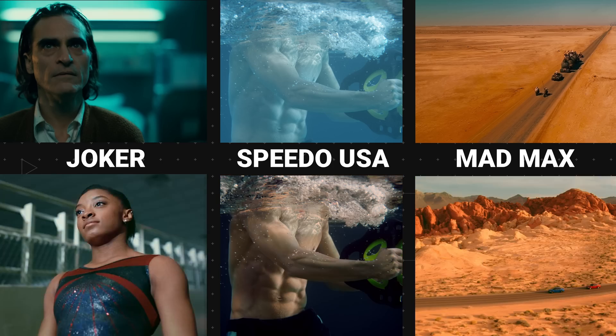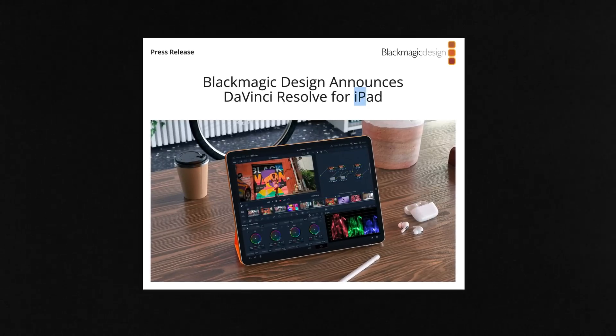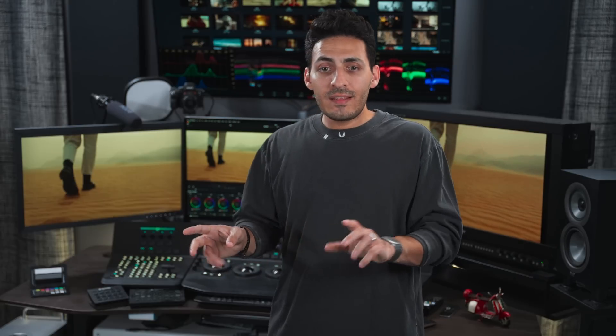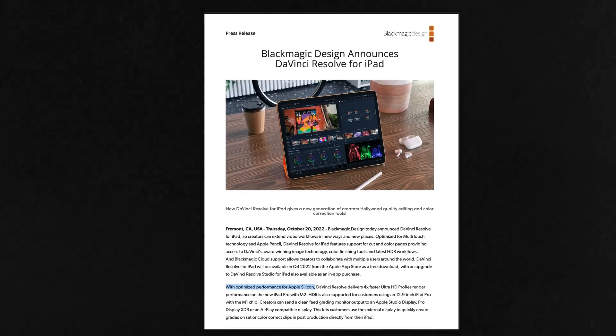Hit me up on Instagram and let me know that you're part of FCM. Now, one of the most obvious things is that this app is only available on iPad when it comes to mobile devices. It is not available on iPhone or any Android devices.